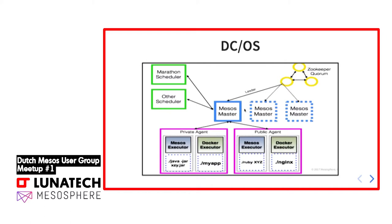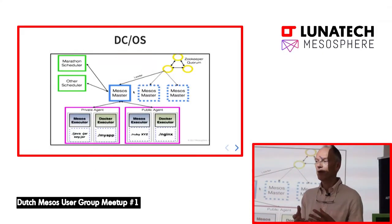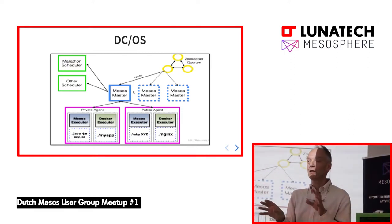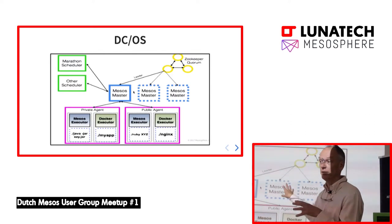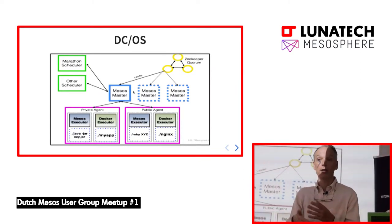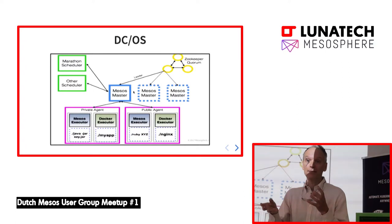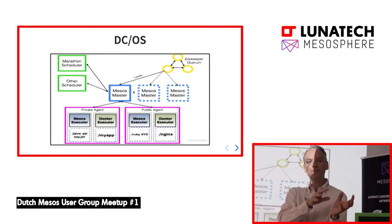When DCOS creates a framework — like for Kafka — that framework is yet another scheduler. It's the man in the middle between the Mesosphere scheduler, which can schedule anything on nodes in the cluster, and the application knowledge. It has knowledge about Kafka specifically: it knows how to start a Kafka cluster, it knows how to repair a Kafka cluster. It sits in between, knowing both the scheduling framework and the big data application.